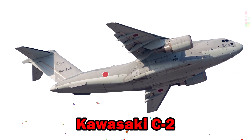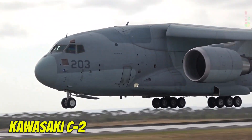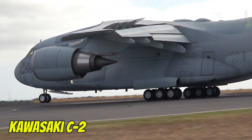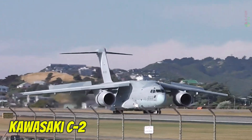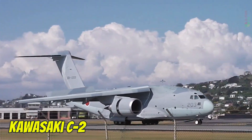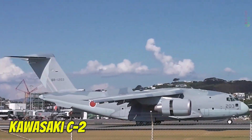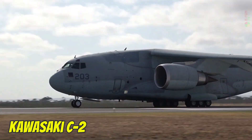Kawasaki C-2. The Kawasaki C-2 is a modern Japanese military transport aircraft, featuring advanced electronics and the ability to operate from short runways. It reaches a top speed of 890 km/h, carries around 37 tons, and has a range of up to 7,600 kilometers.